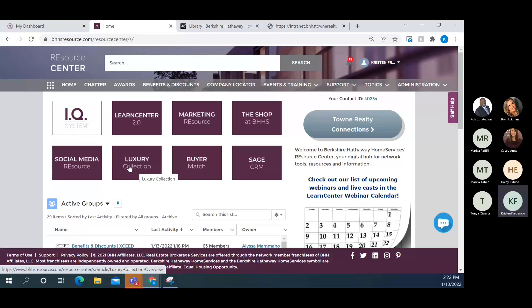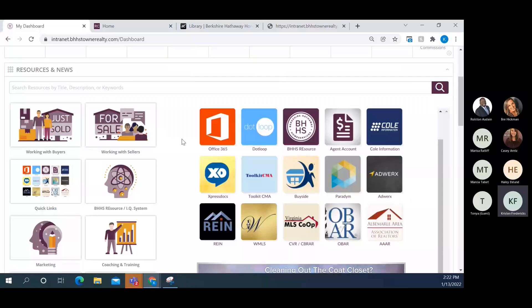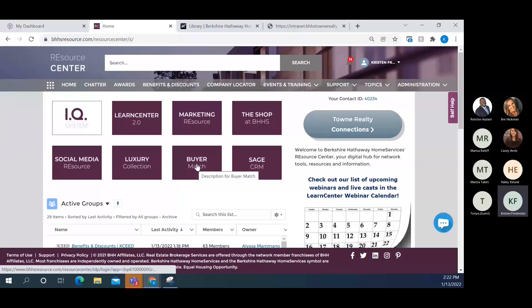For Luxury Collection information at the national level, all the relevant articles and knowledge base content are right here. We use this combined with our local luxury collection specialist program. Buyer Match is just another name for Buy Side — they're exactly the same product. Our local version of Buy Side actually has a few add-ons that the national level doesn't, giving us a larger account. If an agent clicks Buyer Match here it takes them to their regular Buy Side dashboard — same product, different name.